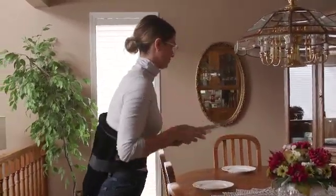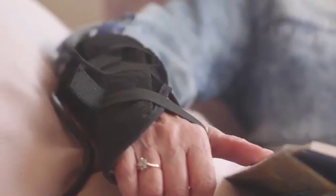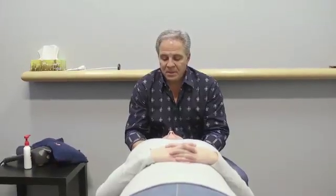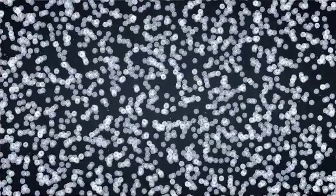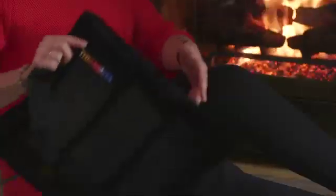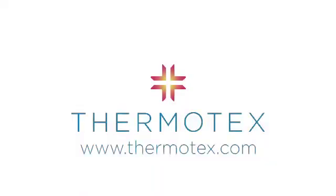Far infrared technology and Thermotex continuously receive the support of the medical community. However, we're just scratching the surface when it comes to pain relief. In terms of where far infrared technology is going, Japan is using it to treat cardiovascular disease and cancer cells. It's just a broad picture of how exciting this technology really is and where we're going with it. To learn more, visit us online at thermotex.com.